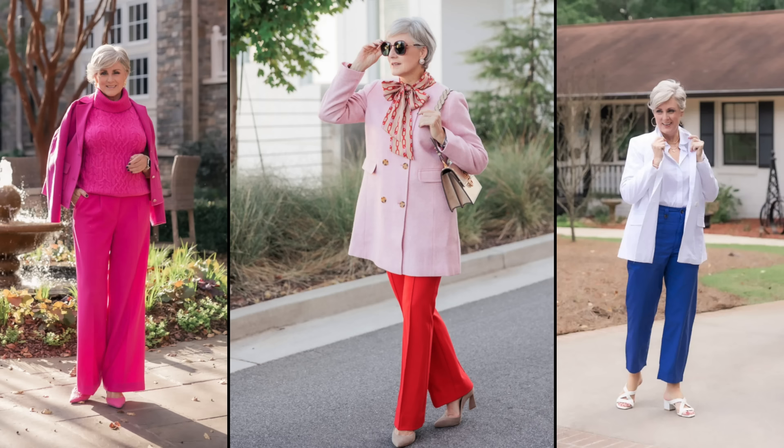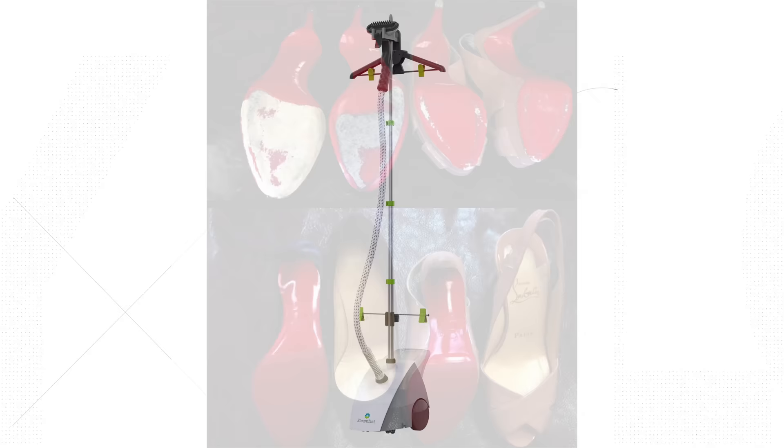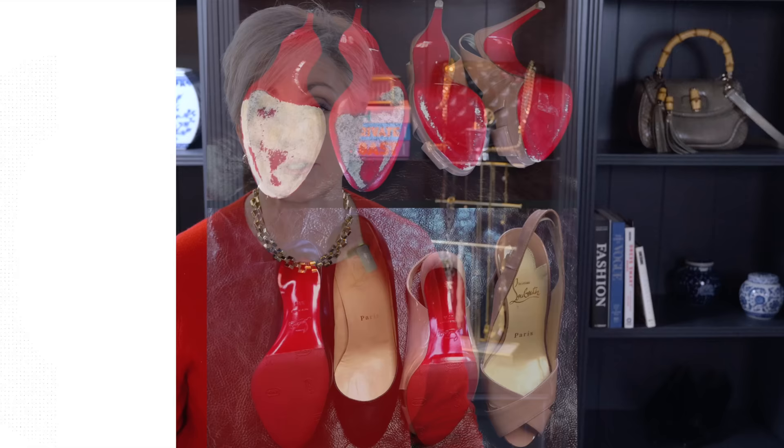My next tip is don't underestimate the power of a well-kept appearance. Taking care of your clothes, ironing them, and ensuring they fit properly can make a huge difference in how they look on you. Simple things like tucking in your shirt, rolling up your sleeves, or adding a cuff to your jeans can instantly make your outfit look more put together and polished. I keep a steamer in my closet for fast, easy touch-ups. And don't forget — shoes need to be kept in tip-top condition too. If you need to resole your shoes, repair the heel, or simply get a shoe shine, pay attention to the condition of your shoes.